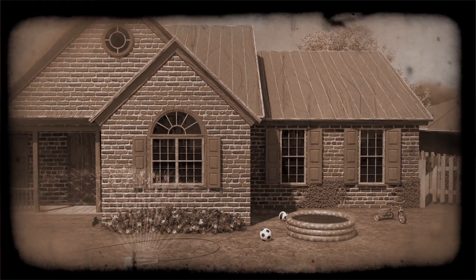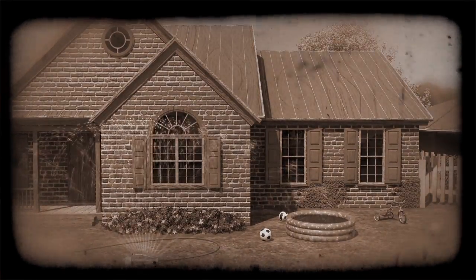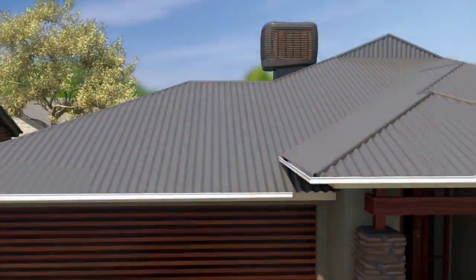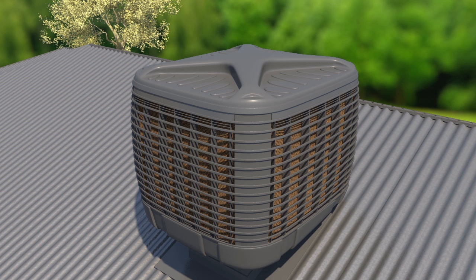Remember when cooling yourself in summer was as simple as running through a sprinkler in the backyard? Natural, effective and inexpensive. Keeping pace with changing homes and lifestyles, Bribus has literally turned evaporative cooling upside down with its new Iceberg cooler.